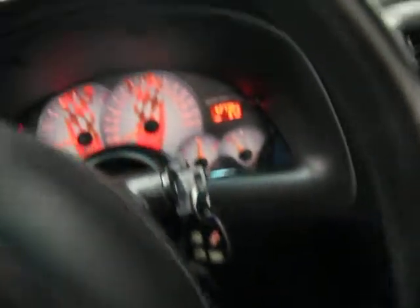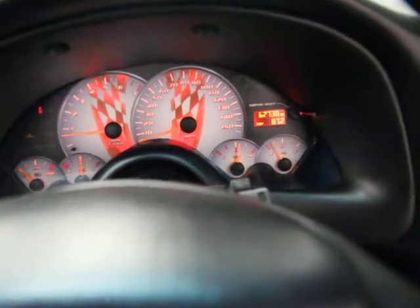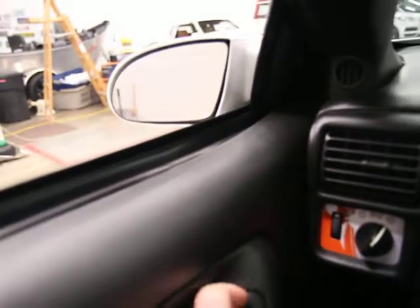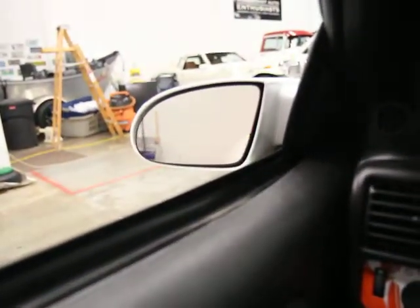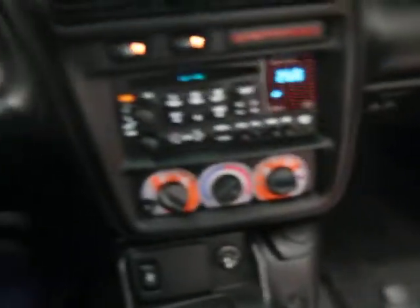Cruise control, intermittent wipers, 62,730 miles. You can see all the lights and gauges work and are operational. The mirrors work — both driver's and passenger's side. I'm not going to put the top up because of the boots on it, but it operates smoothly. We have pictures of it — it's in really, really good condition.